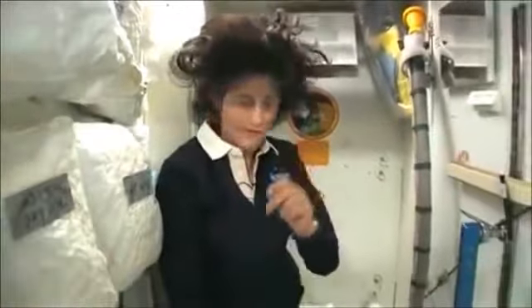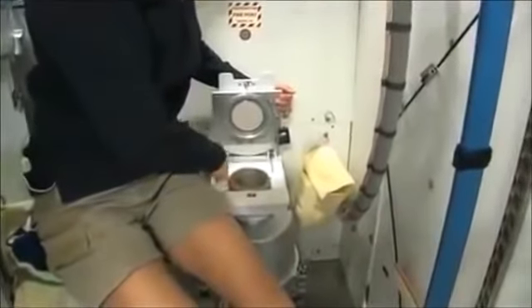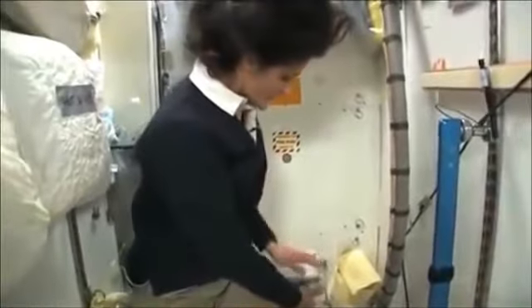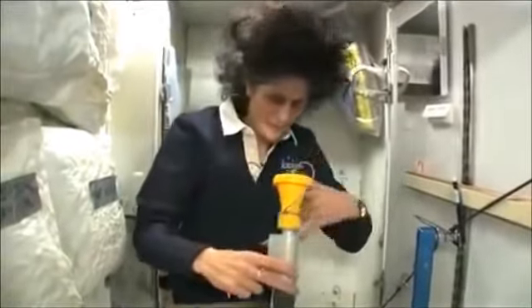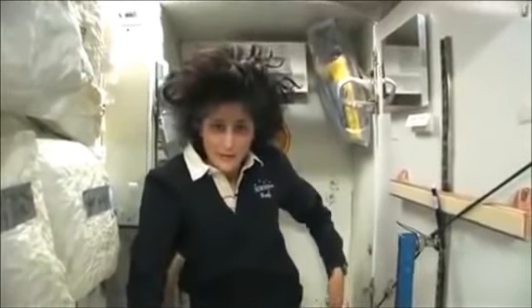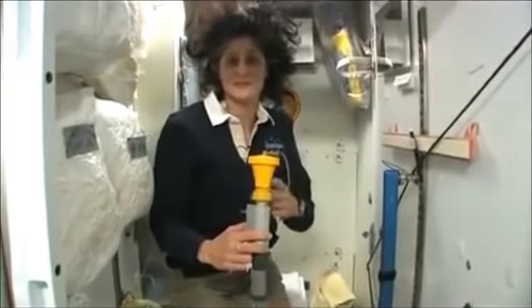It serves two functions. Number two is right here — but you see it's pretty small, so you have to have pretty good aim and make sure things go in the right direction. It smells a little bit, so I'm closing it up. And this guy right here is for number one. They're two slightly separate functions, but you can essentially do both by hanging on here.